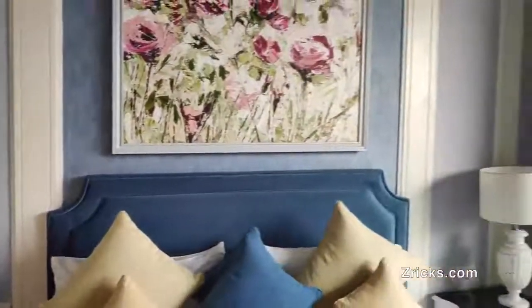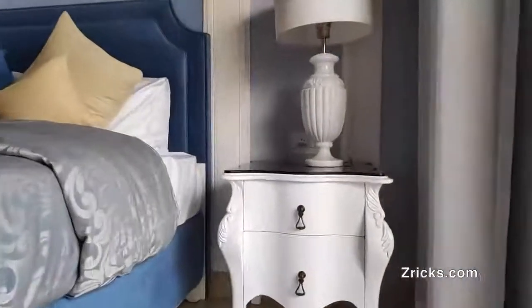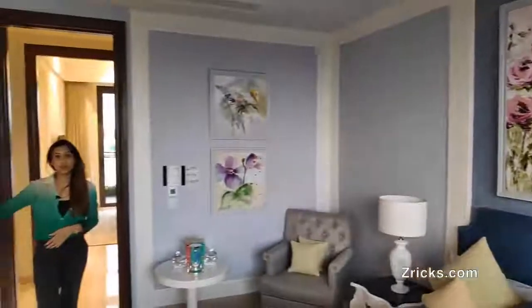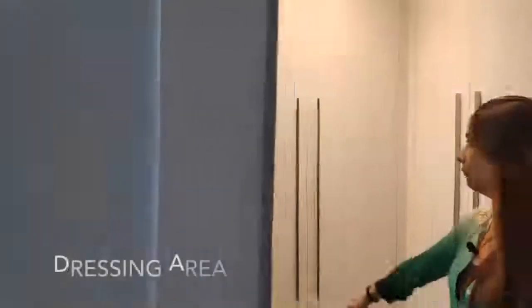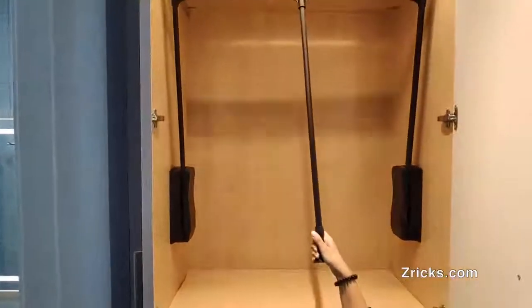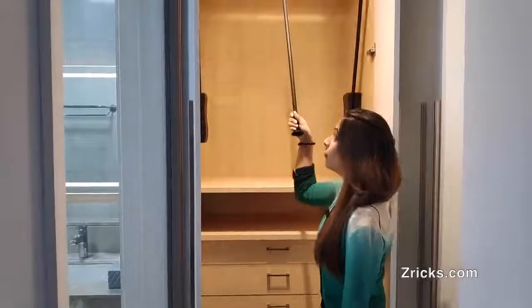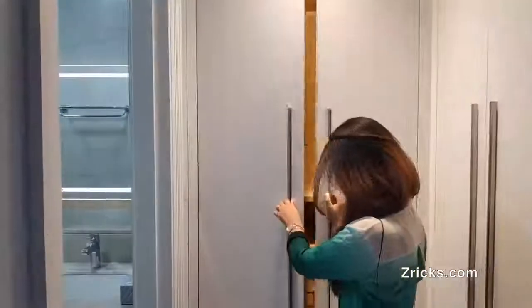Apart from the guest bedroom, all our rooms are equipped with a walk-in closet. Right here is our walk-in closet. This is a premium modular wardrobe — it's a pull-in system where you hang your clothes and pull this out to access them, then push it back in. You don't have to reach up to height — you can just pull it out comfortably. It also has lights inside and drawers. This will be the second wardrobe that we have.